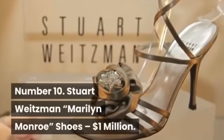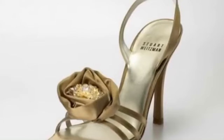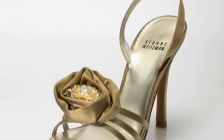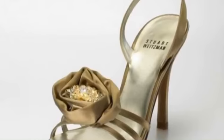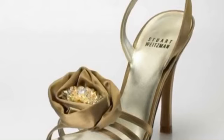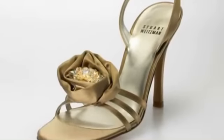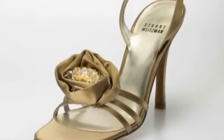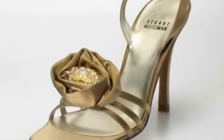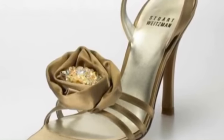Number 10: Stuart Weitzman Marilyn Monroe Shoes, $1,000,000. The Marilyn Monroe shoes are also crafted by Stuart Weitzman, who is known for specializing in the production of ostentatious shoes. These shoes cost a million dollars and are bedecked with glossy silk roses which have glistening Swarovski rhinestones in the center. It is the Swarovski crystals that provide the shoes with a link to Marilyn Monroe, since they were originally from earrings belonging to the film star. Luxitik.com reported that Regina King wore these shoes to the 2005 Oscars.